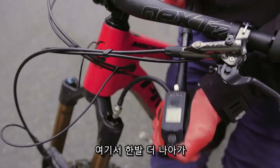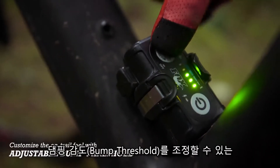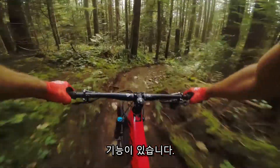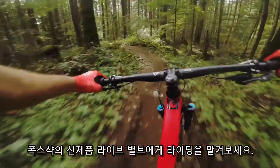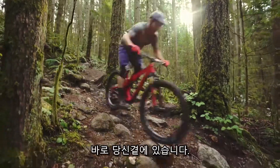But LiveValve takes setup a step further, allowing you to customize the on-trail feel with adjustable bump threshold. Focus on the ride, and let us take care of the rest. LiveValve by Fox — the future of suspension is here.